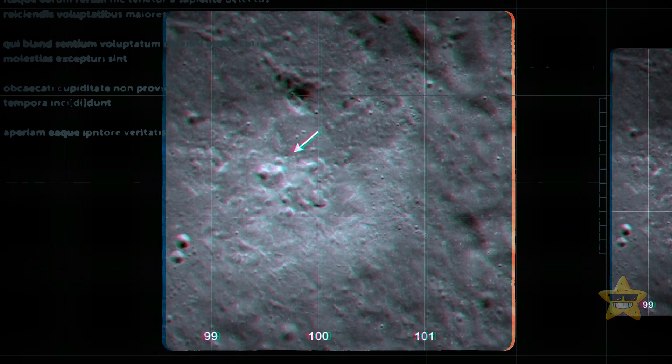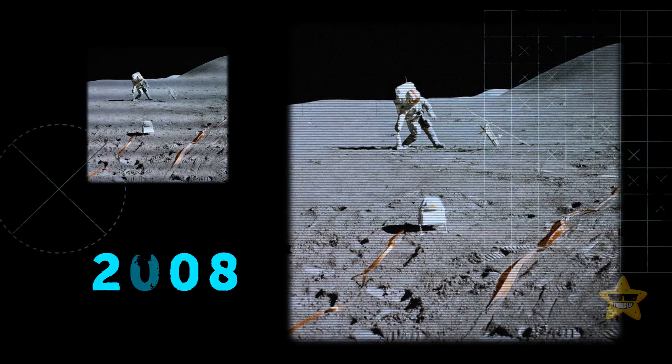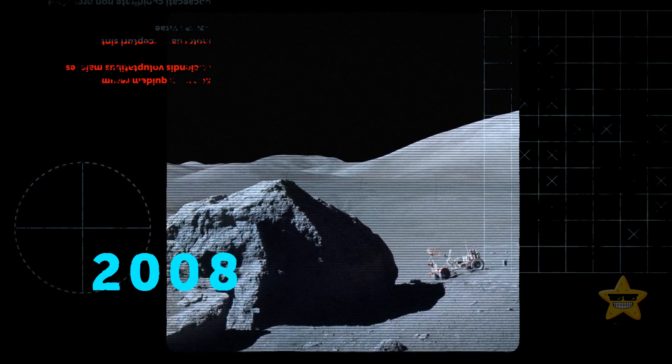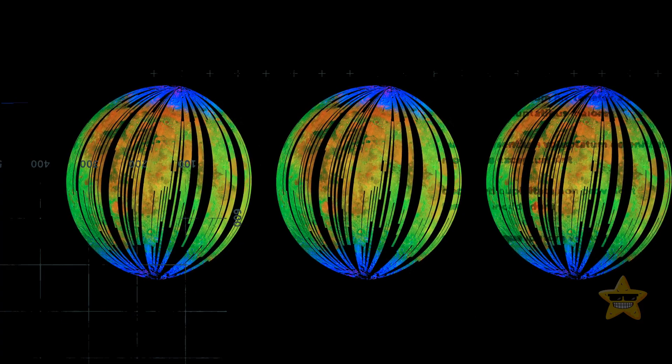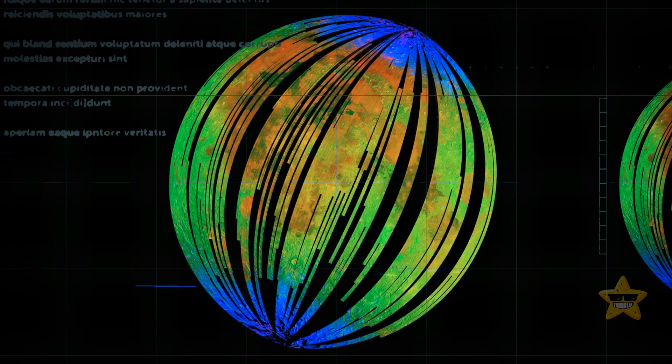The images weren't super clear, but it was still an exciting discovery. And finally, in 2008, scientists decided to take another look at those Apollo samples. They revisited the old data and found some hints that there might be water after all — it was like finding buried treasure in your own backyard.